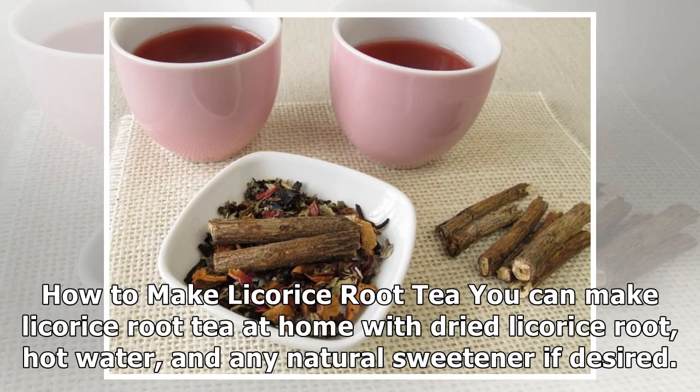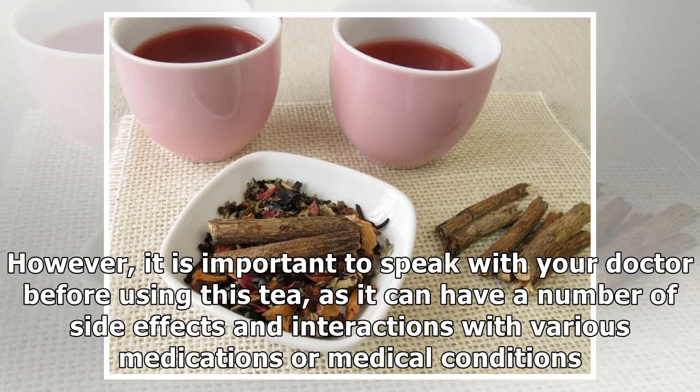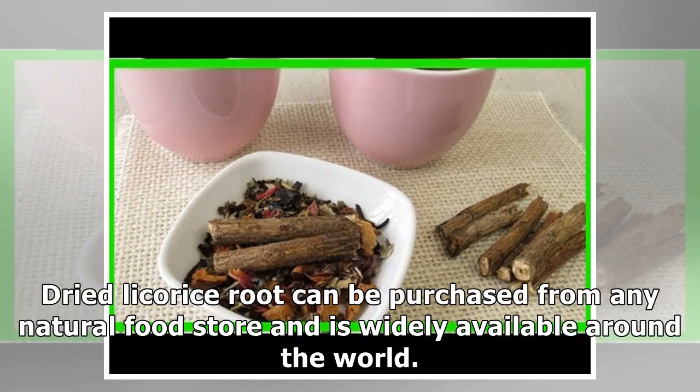How to make licorice root tea: You can make licorice root tea at home with dried licorice root, hot water, and any natural sweetener if desired. However, it is important to speak with your doctor before using this tea, as it can have a number of side effects and interactions with various medications or medical conditions. Dried licorice root can be purchased from any natural food store and is widely available around the world.